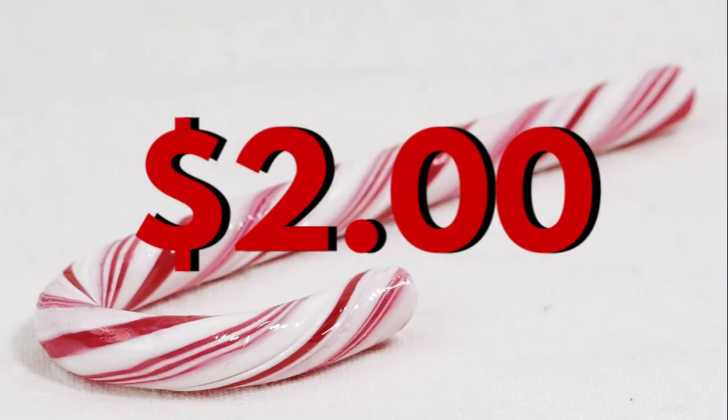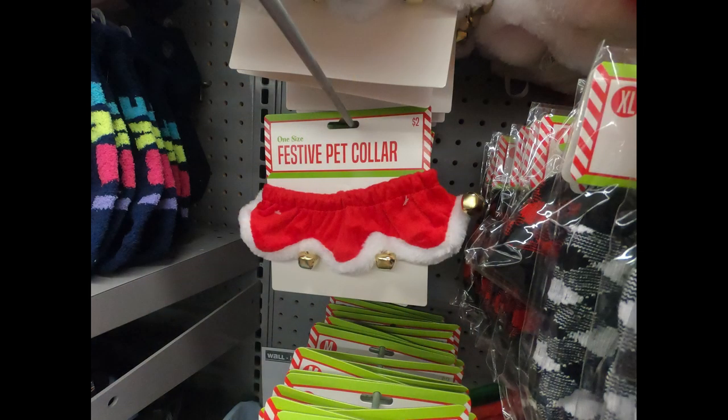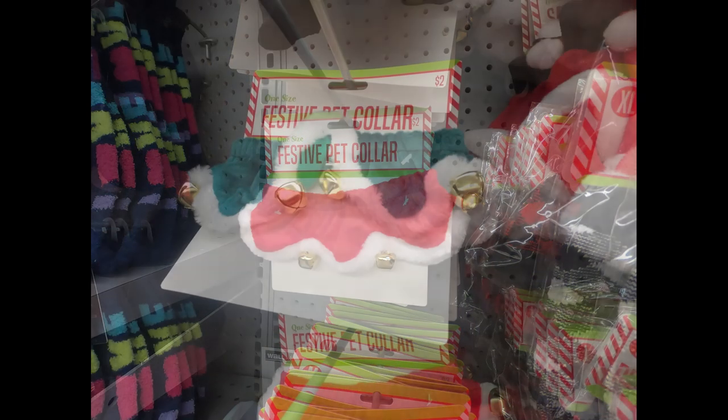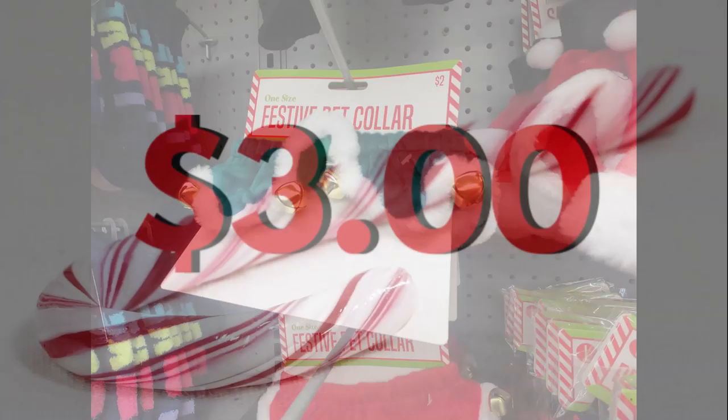For two dollars, I found this large pack of cinnamon scented pine cones — they're really large pine cones. They also had some festive pet collars in red or green that look like Santa collars.